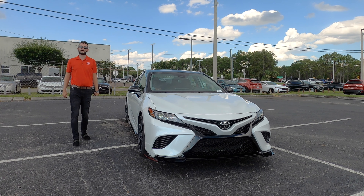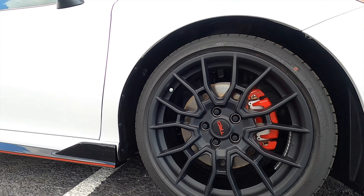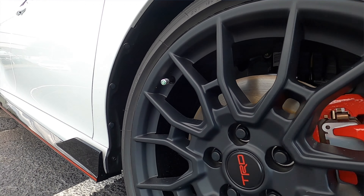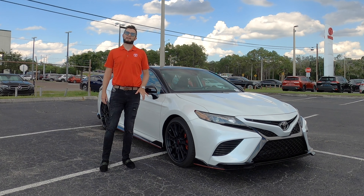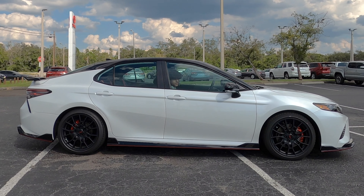What does the TRD do? They lower the ride 0.6 inches, add red brake calipers with dual pistons in the front, 12.1-inch discs which are larger than the standard Camry, and 19-inch matte black TRD wheels. If you go XSE, it's going to be gloss black wheels, but it won't have the TRD-tuned suspension, which features a more rigid chassis and TRD shock absorbers.